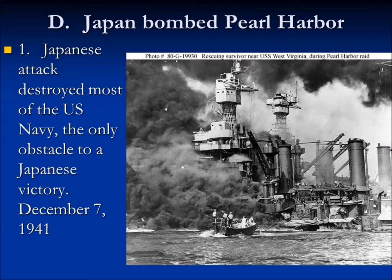December 7th, 1941, the Navy of Japan attacked and destroyed most of the U.S. Navy — the only obstacle to a Japanese victory in the Pacific. The U.S. Navy was basically the only thing that could stand up to Japan. Japan is on the other side of the world on the Pacific Ocean, and Japan wanted to conquer and capture all the territory around it. If the United States lost its Navy, it would have nothing left to fight against Japan with.